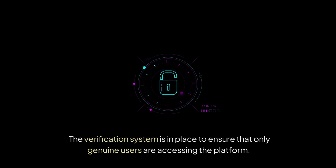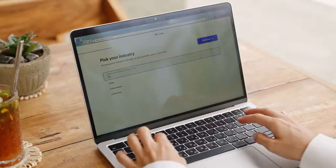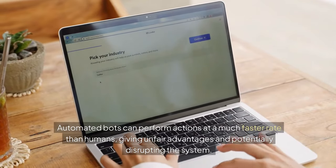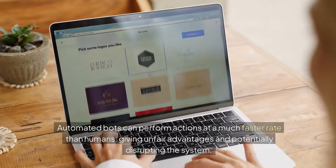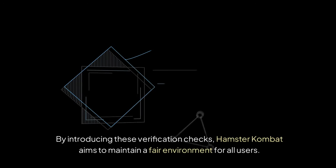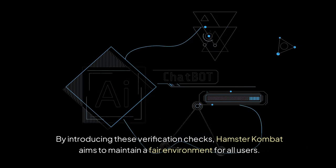The verification system is in place to ensure that only genuine users are accessing the platform. Automated bots can perform actions at a much faster rate than humans, giving unfair advantages and potentially disrupting the system. By introducing these verification checks, Hamster Combat aims to maintain a fair environment for all users.